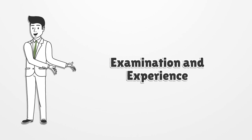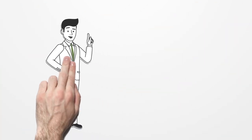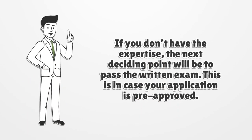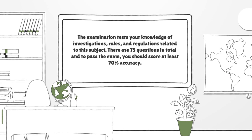To be qualified for the licensure, it is necessary to have at least two years of experience in investigation. If you don't have the expertise, the next deciding point will be to pass the written exam. This is in case your application is pre-approved. The examination tests your knowledge of investigations, rules, and regulations related to this subject. There are 75 questions in total and to pass the exam, you should score at least 70% accuracy.